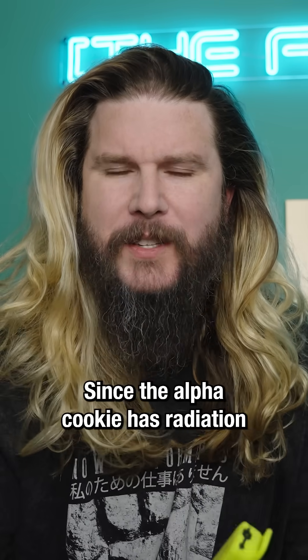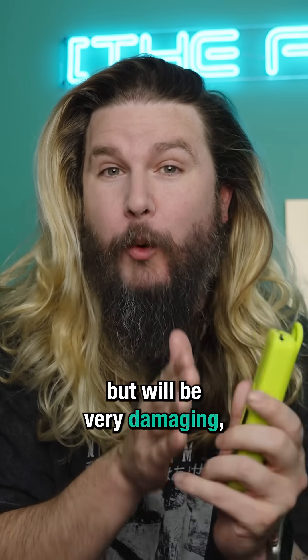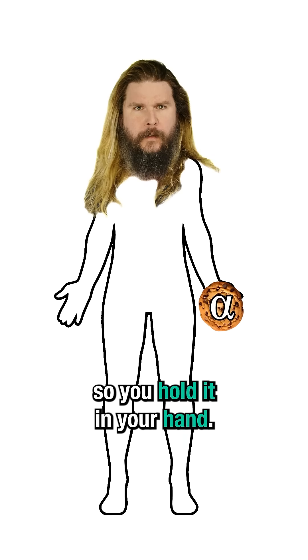Okay, so here's the answer. Since the alpha cookie has radiation that won't travel very far but will be very damaging, you don't want it inside you, so you hold it in your hand.